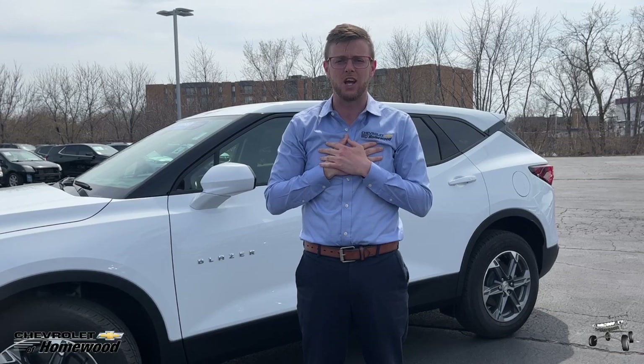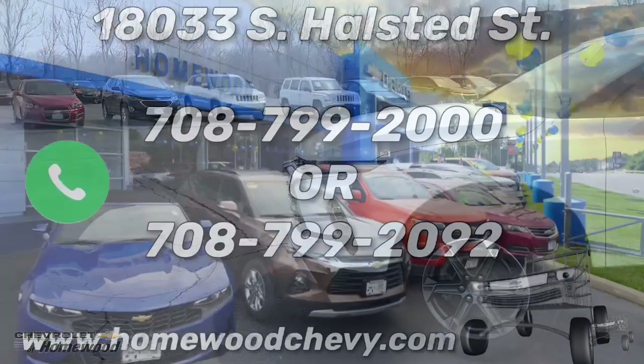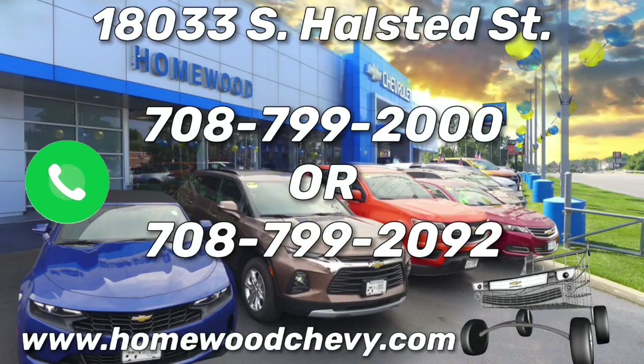As for me, Jake West — come make this baby yours. Smart shoppers shop Chevrolet of Homewood.